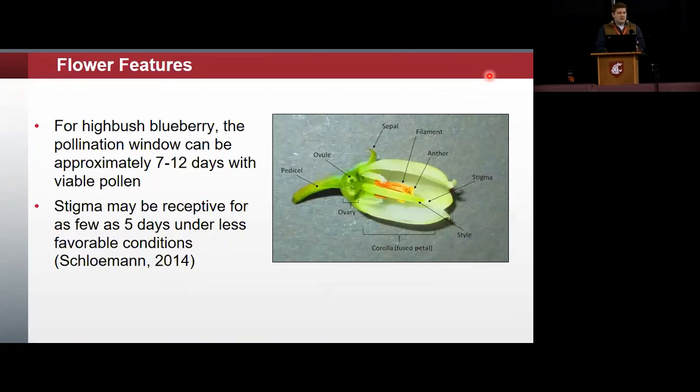In highbush blueberry, the pollination window can be approximately seven to twelve days with viable pollen, and the stigma may be receptive for as few as five days under less favorable conditions. If you've got this pollination window reduced under poor conditions to a five to seven day period, and you have poor weather during that period where honeybees aren't coming out of their hives, then this can result in poor fruit set — which is what we're looking at primarily with this project.